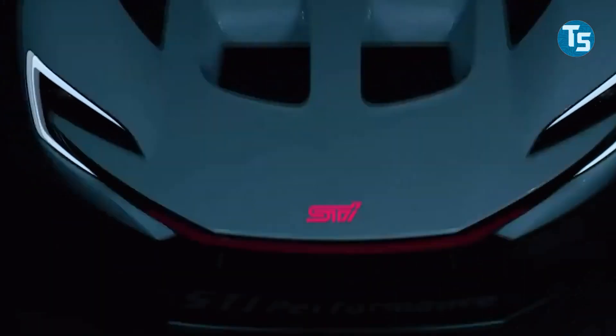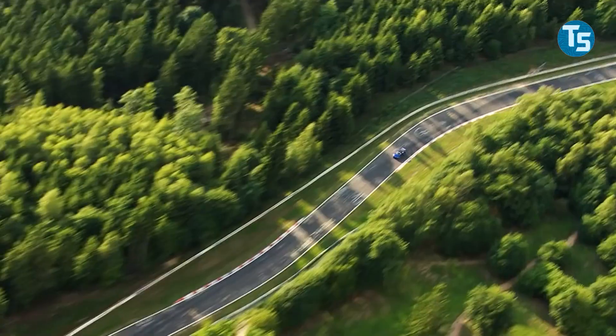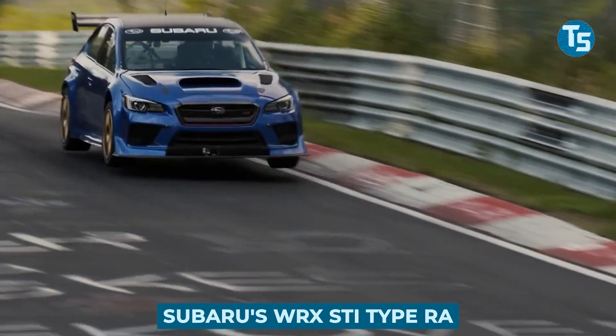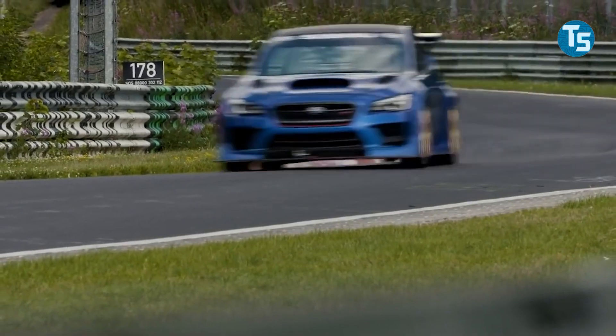Subaru and Subaru Technica International will test the new STI ERA performance car at the Nürburgring, where they will build the company's first-ever electric performance model. Subaru's WRX STI Type RA record-attempt time-attack cars have a long history.